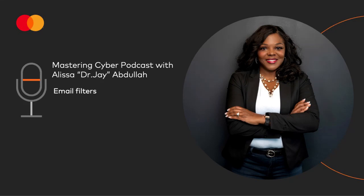Welcome to Cybercrime Magazine's Mastering Cyber podcast. I'm your host, Dr. J, former White House Technology Executive and Deputy Chief Security Officer at MasterCard. Mastering Cyber is a weekly one-minute podcast to help you maneuver the cybersecurity tips, terms, and topics. So buckle up, your 60 seconds of cyber starts now.